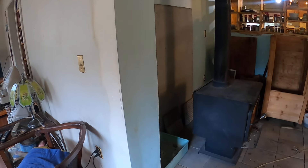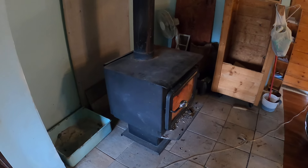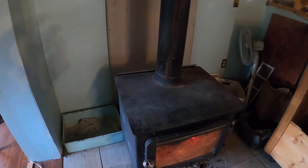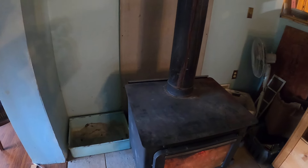This is the wood stove I mentioned, which is absolutely amazing — it heats up the whole place. This is something we'll come back to later, and now we're going to go to the kitchen.